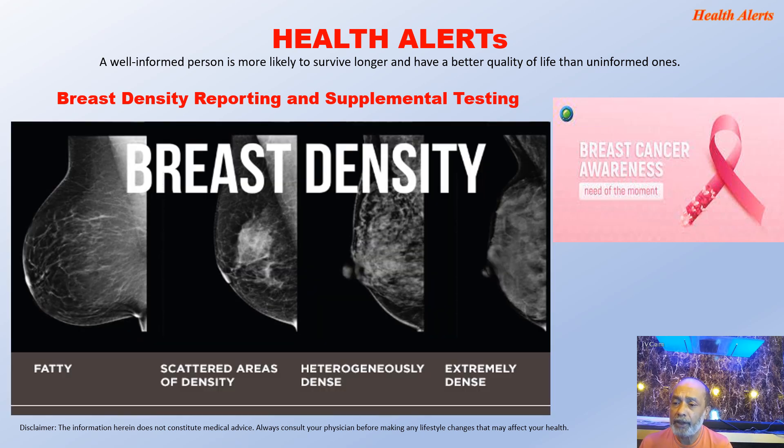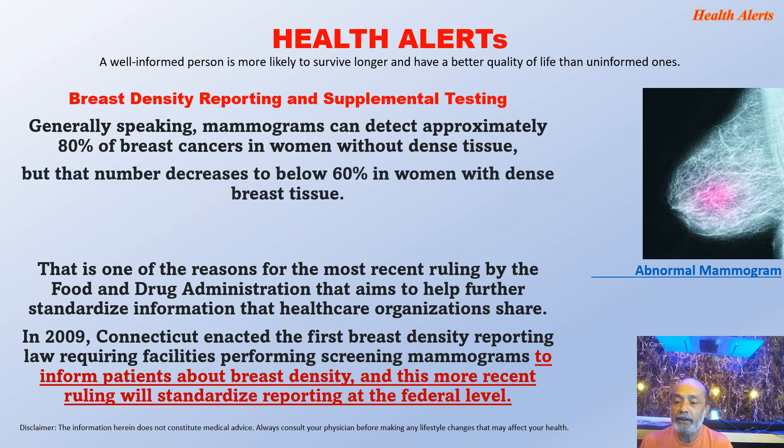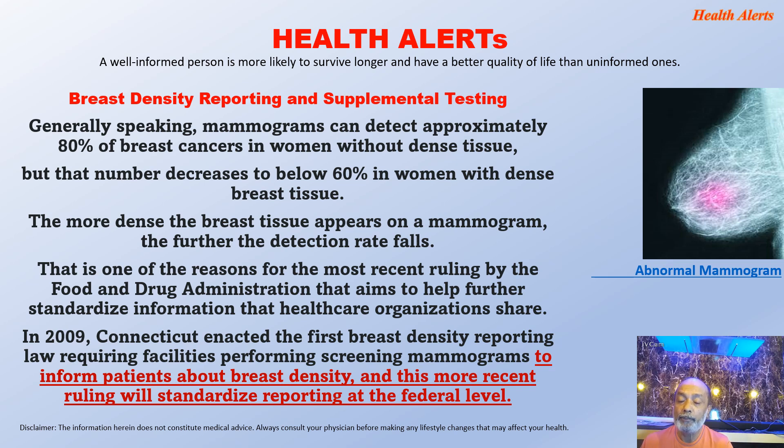This is how a mammogram can look. The first image depicts fatty breasts, the second shows scattered areas of density, the third picture shows heterogeneously dense breasts, and the fourth shows extremely dense breasts. Generally speaking, mammograms can detect approximately 80% of breast cancers in women without dense tissues, but the number decreases to below 60% in women with dense breast tissues. The more dense the breast tissue appears on a mammogram, the further the detection rate falls.